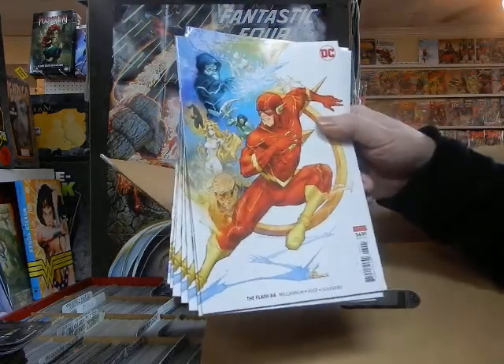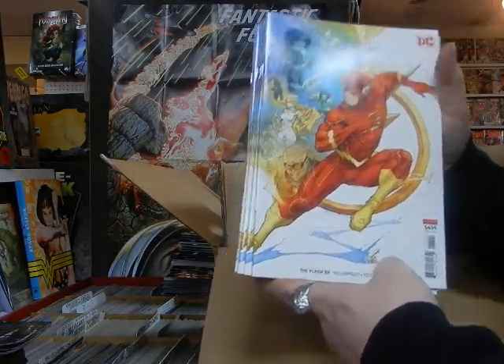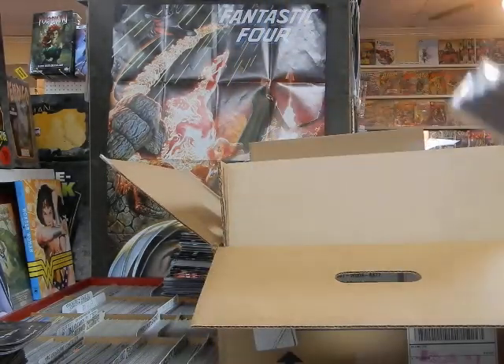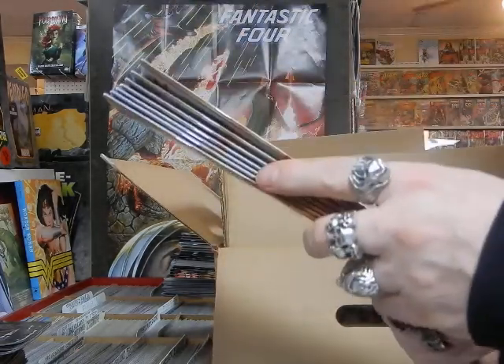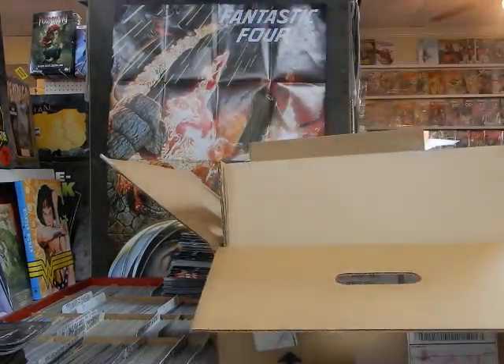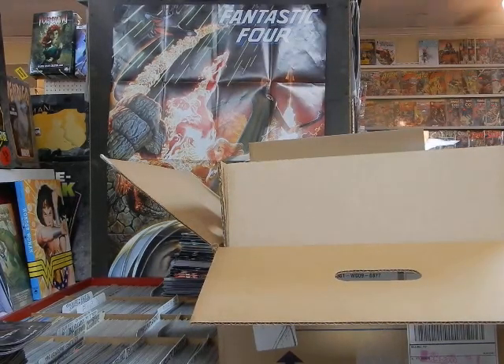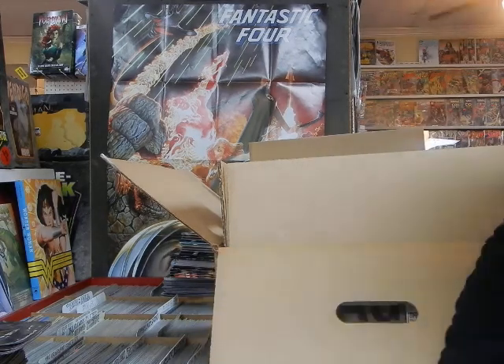Here's cover B on Flash number 84. The cover B is usually pretty good on Flash. The next issue coming up — I only ordered three copies; it's a really bad cover B. I'd be surprised if many people are even interested.